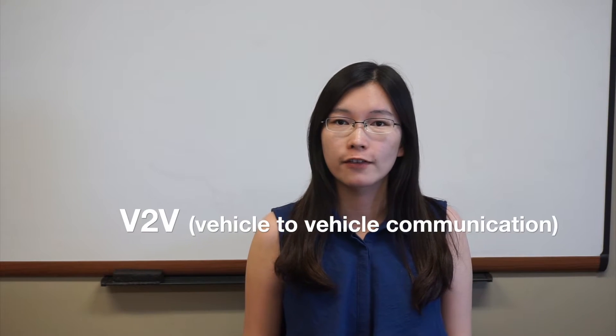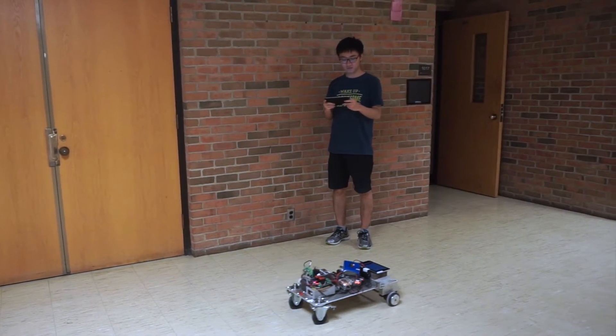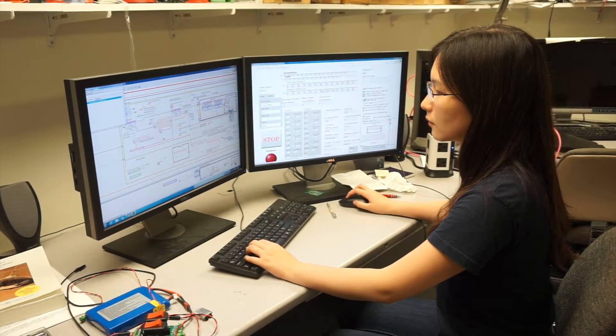We build ground robots with V2V communication. This summer, we worked on sensor calibration analysis, LabVIEW programming, and solving hardware and software problems.